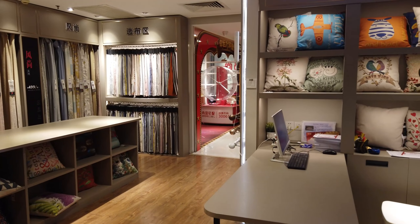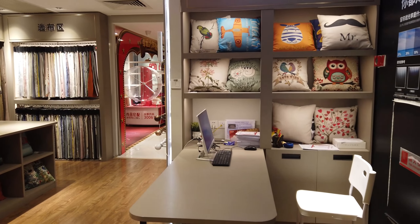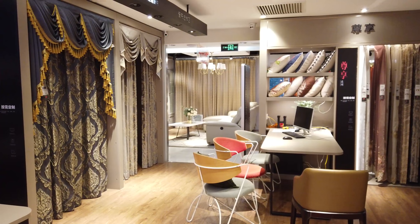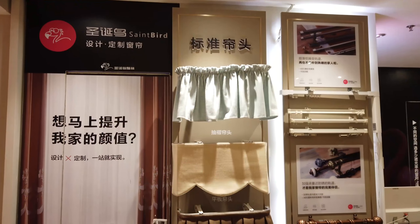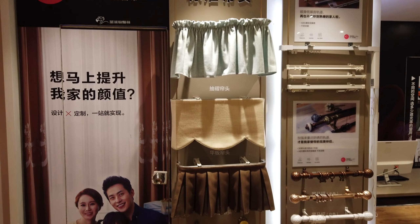At the same time, we also have a curtain display area. Customers can see the effect of installed curtains on the design software, so as to truly achieve what they see is what they get.